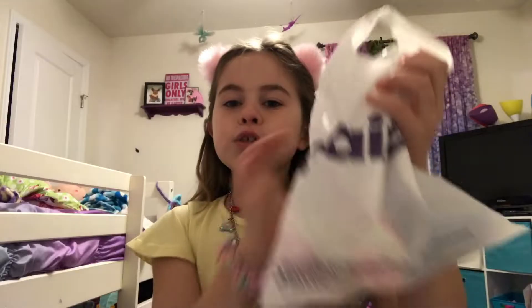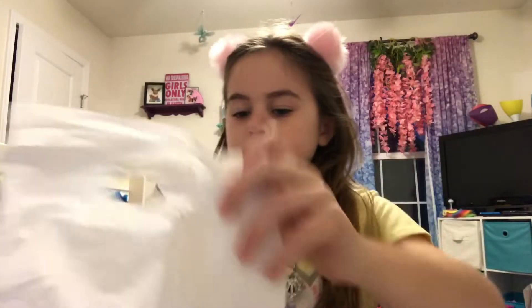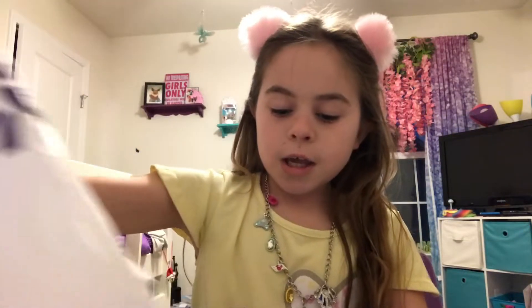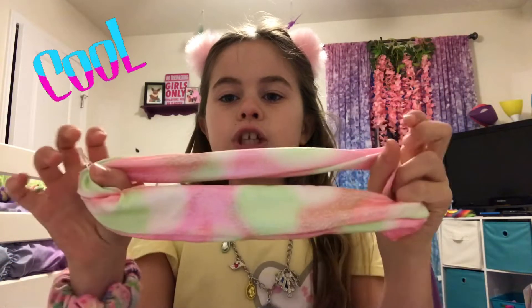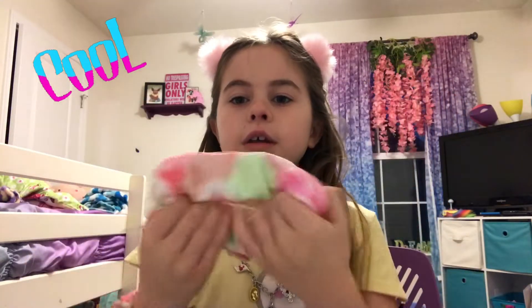Hey guys, welcome back to my channel called The Rockstar! Today I went to Claire's. I got six things. First, I got a scrunchie — it can stretch so long and it's really cute. It's tie-dye.